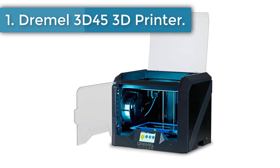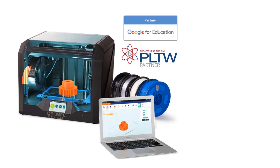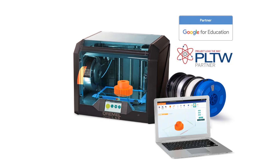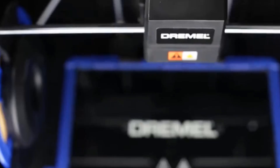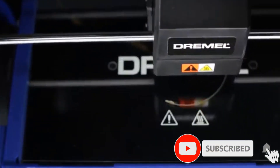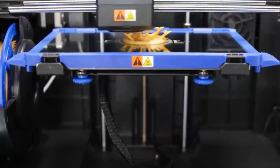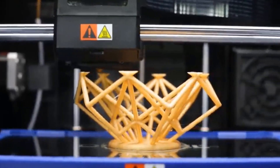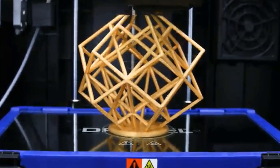Number one: Dremel 3D45 3D printer. Dremel's 3D45 printer is at the top of the heap for home 3D printers — right on the line between a home 3D printer and a professional printer. What allows it to claim the title of best home 3D printer is its impressive software and ease of use. It relies on a version of the open-source Cura software with a nice big touchscreen, making it surprisingly simple for beginners.